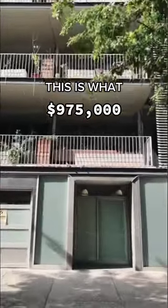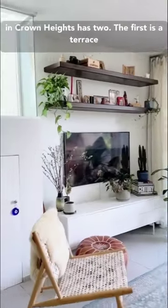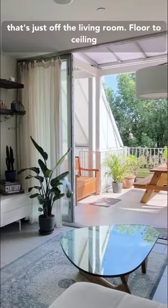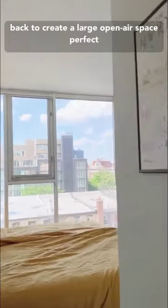This is what $975,000 will get you in Brooklyn. It's rare to find an apartment with outdoor space in New York City, but this penthouse unit in Crown Heights has two. The first is a terrace that's just off the living room. Floor-to-ceiling glass panels act as windows and doors, folding back to create a large open-air space perfect for entertaining.